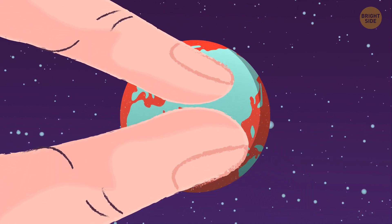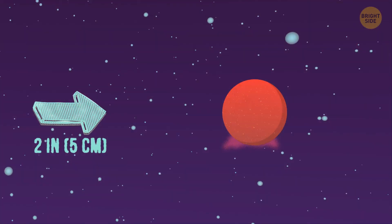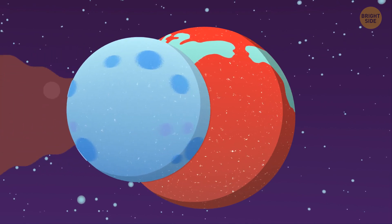The Moon will be just about here, a little over 2 inches away. And we'll have to find a grain of sand that's three times smaller than the first one. It's hard to say if this is the one, so let's assume it is.